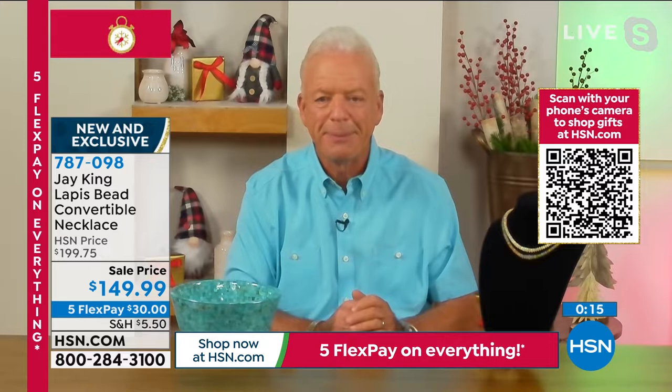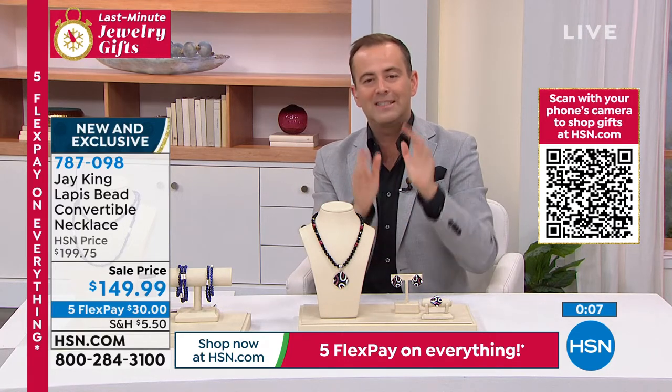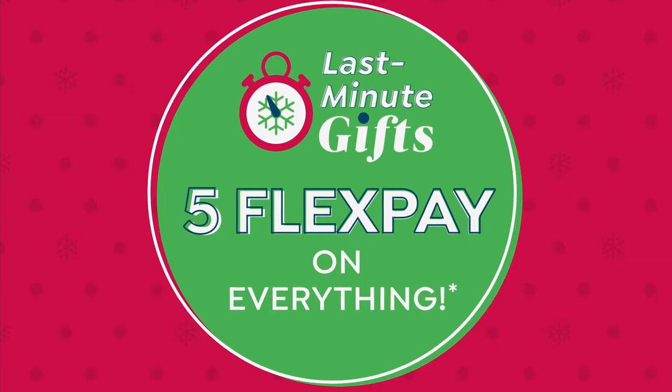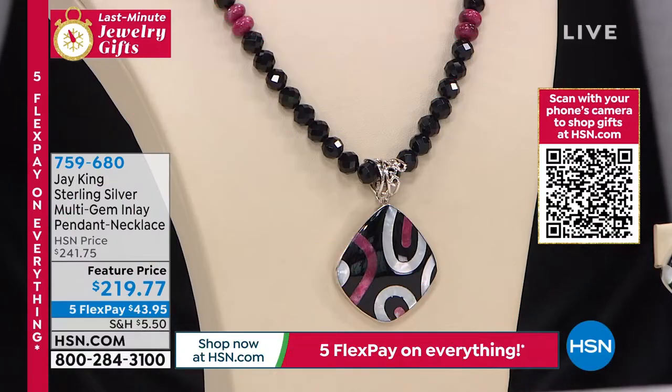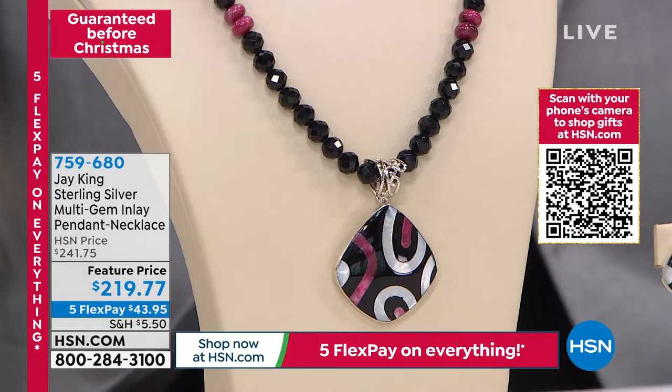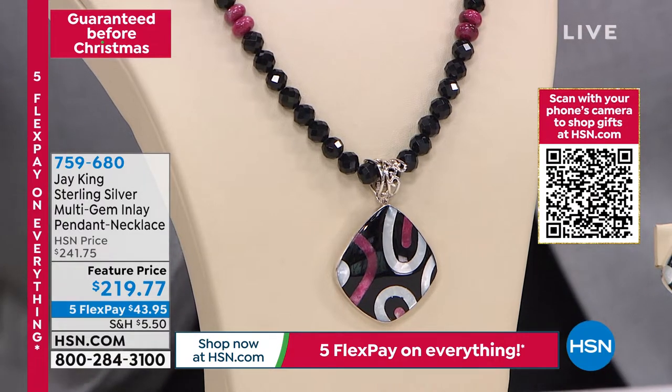I'm excited that we got a moment tonight to show it off. Brand new, 40-inch necklace that transforms into five beautiful bracelets. Spectacular, wonderful collection that debuted for the first time. Let's keep going - the night is still young. We've got a lot of jewelry to share with you. We've got five flex pay. This is true artistry. We're guaranteeing delivery in time for Christmas.